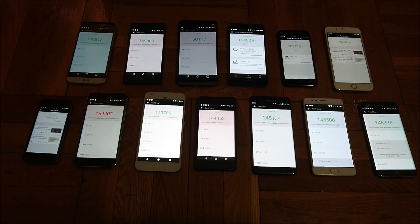Alright guys, thanks for watching. I hope you enjoyed the video. Very in line with what I've seen in past results with the Antutu benchmarks. Please subscribe to see more like this in the future, and thanks again for watching.